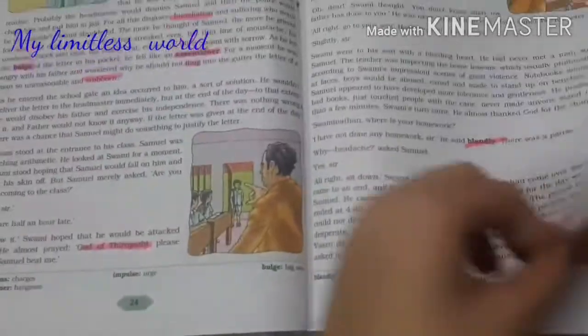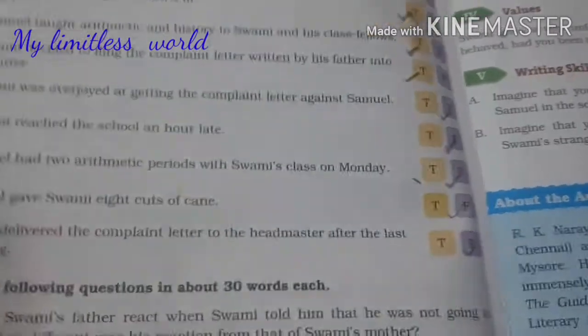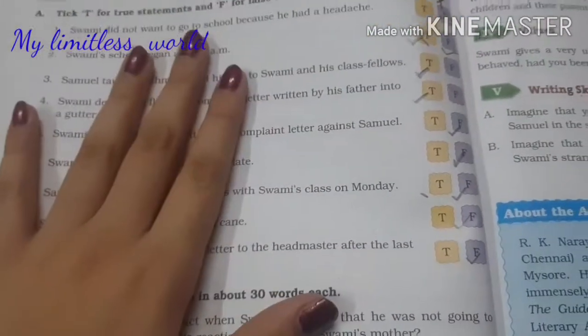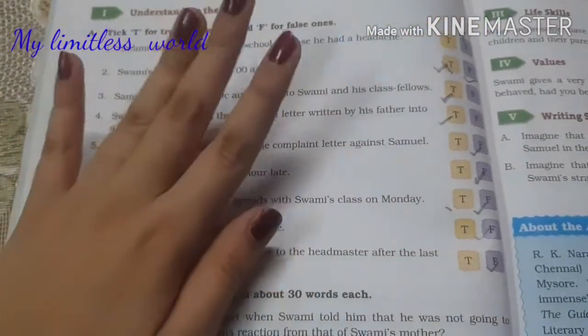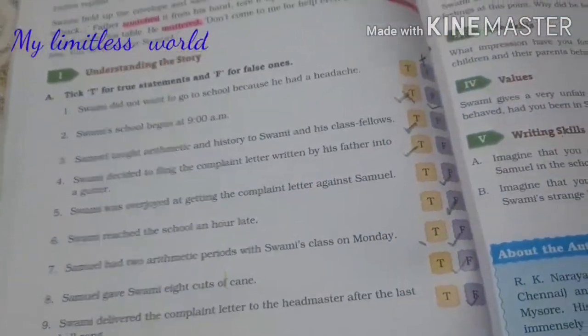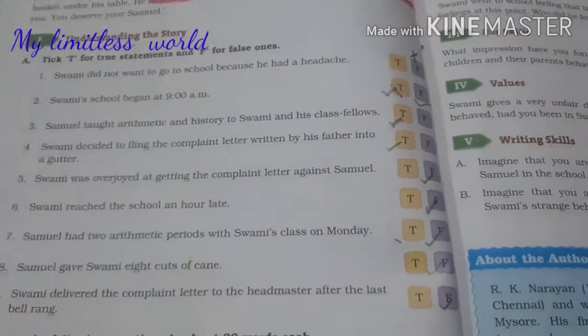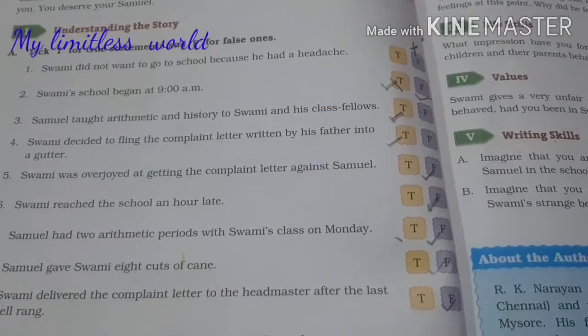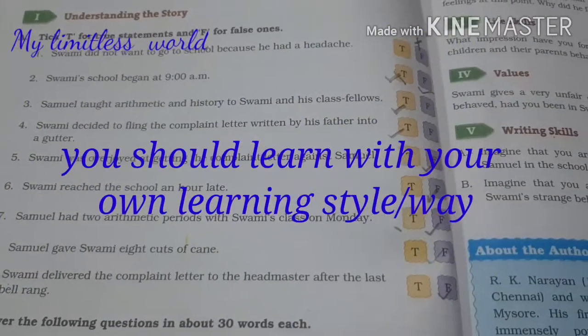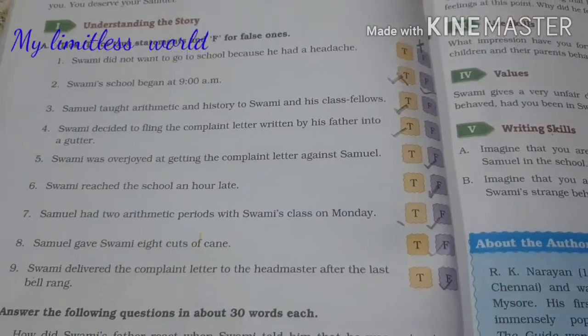I have underlined most of the new and important things in this chapter. I am done with the meanings and now I will be doing the back exercise given on the basis of the chapter. You might be thinking that why I am not writing anything — actually I learn things better orally, I learn better by oral means as compared to writing, but I will still be writing something.